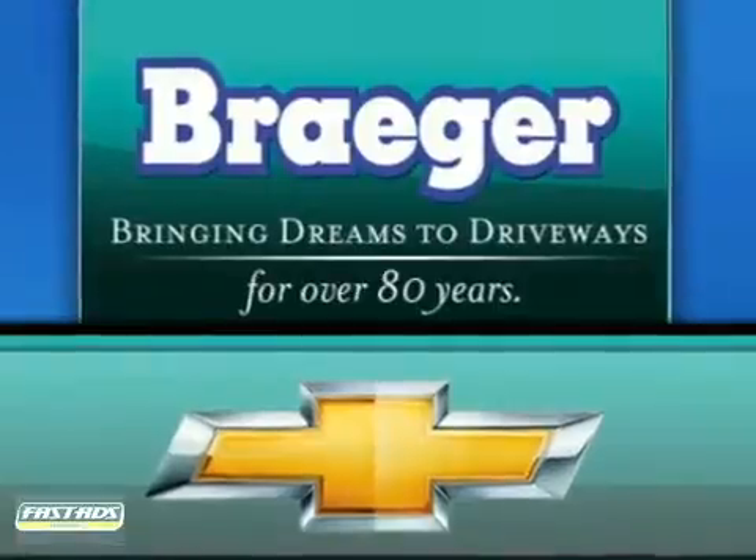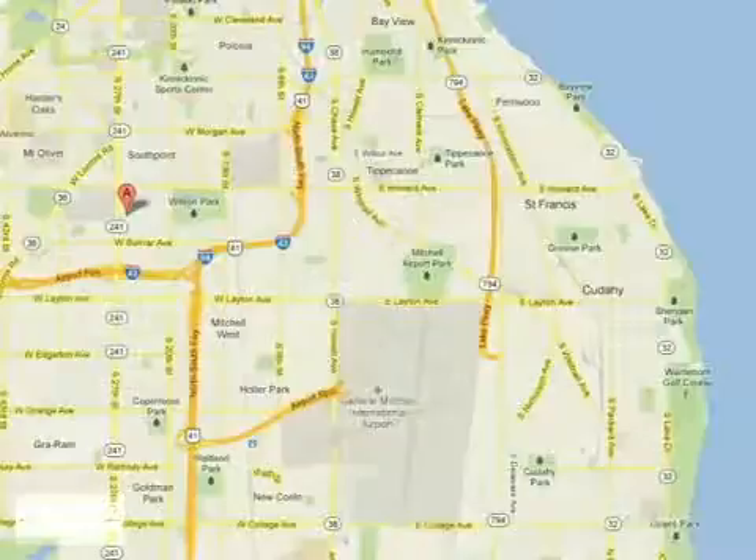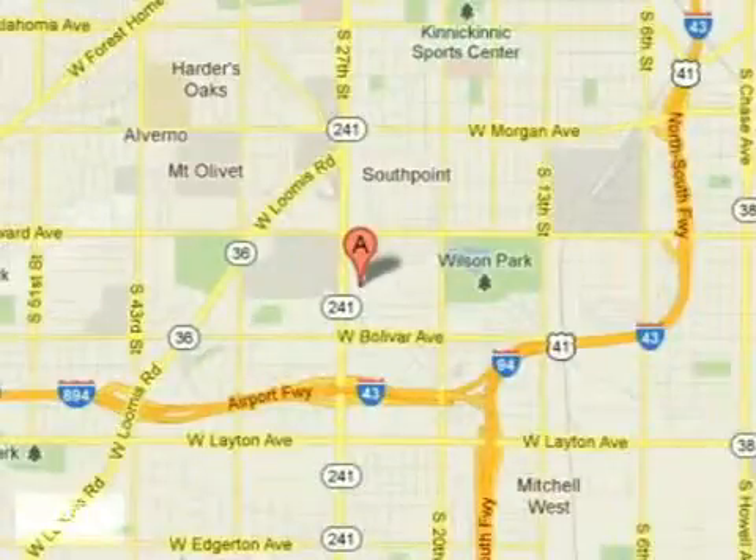Breger, bringing dreams to driveways for over 80 years. Call, click, or stop in today. We are conveniently located at 4100 South 27th Street in Milwaukee, Wisconsin.